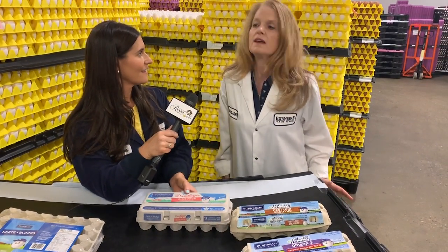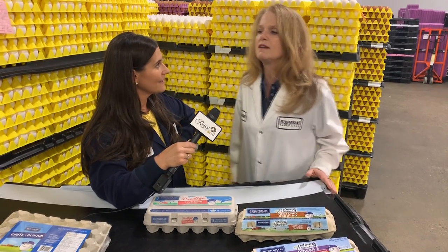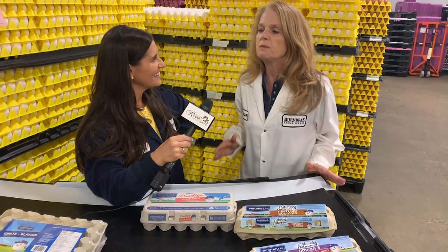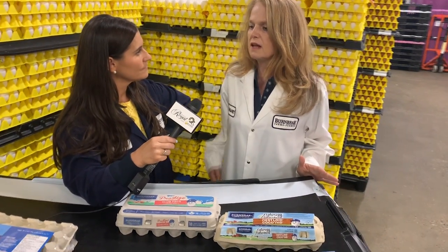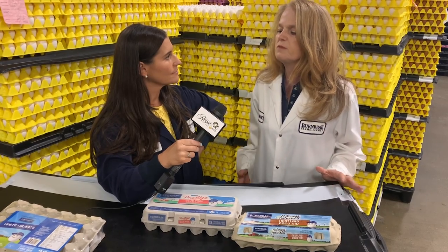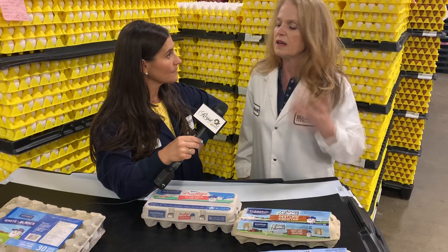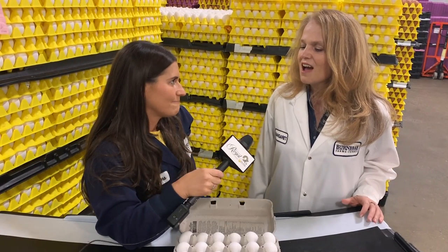A question I often get asked is how to get eggs that peel easily when the white sticks to the shell. You get eggs that peel easily by using less fresh eggs. So if you know you're going to be making egg salad sandwiches and want to peel a bunch of eggs, you should set some eggs aside for a couple of weeks, then boil and peel them.